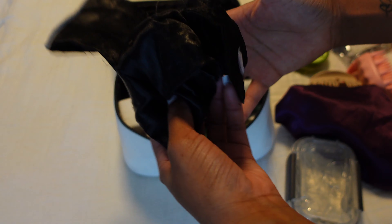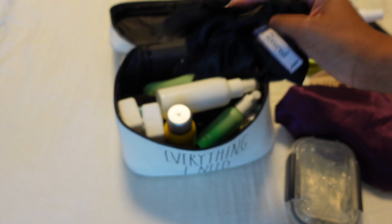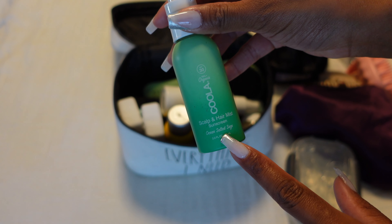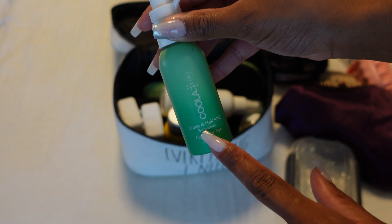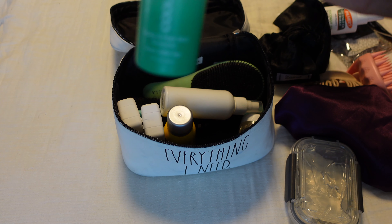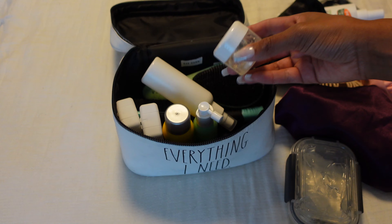I also have my secured edge brush — love this. Go check them out on their website. This is sunscreen for your hair — never heard of it before but I've been using it. I threw some edge control in here, and this is my Aunt Jackie's curling cream.